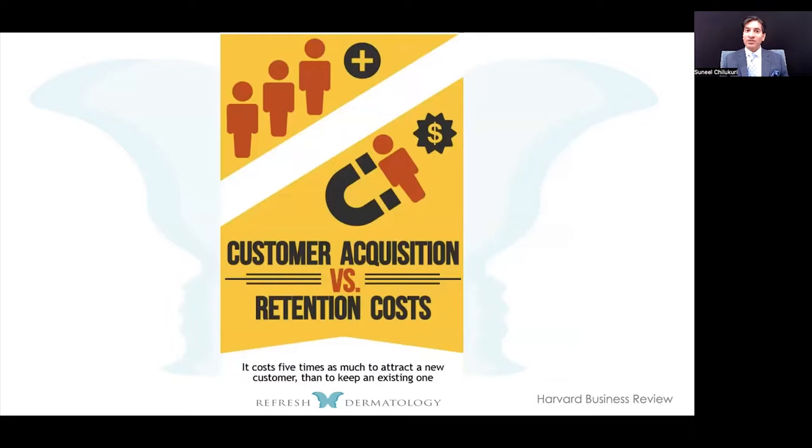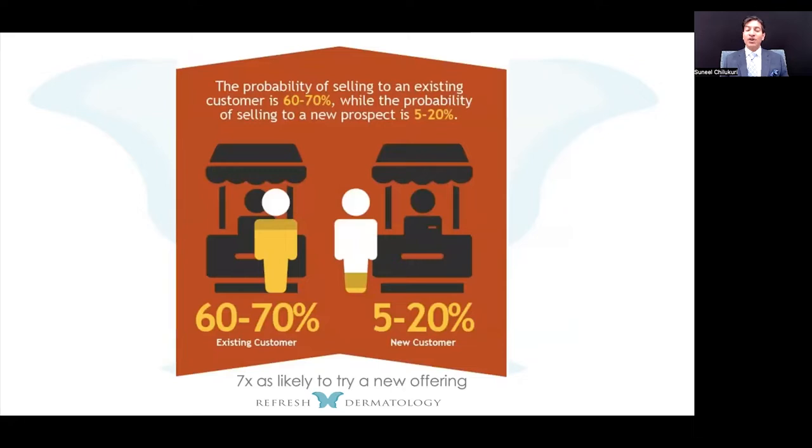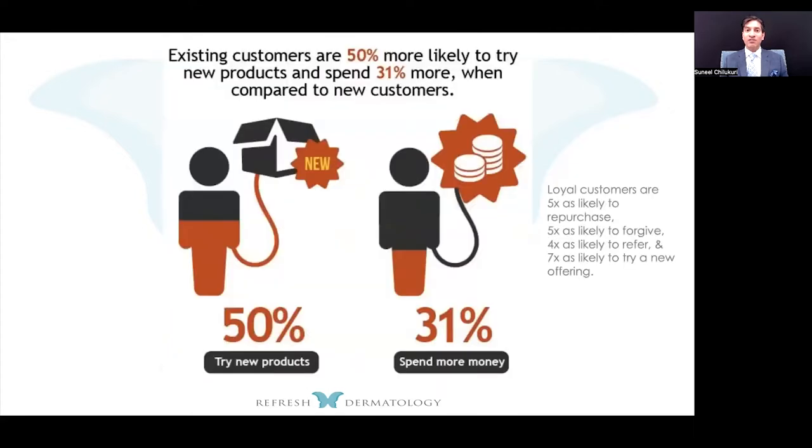For me, I'm much less concerned about external marketing and more concerned about internal marketing. I don't necessarily want new patients — I want those patients who come see us to understand the full breadth of what we're able to do. New patient acquisition typically costs five times more than keeping one inside your practice. Harvard Business Review also showed that a person who already trusts you is seven times more likely to try a new procedure, and loyal customers are five times more likely to purchase something and willing to spend 30–33% more.